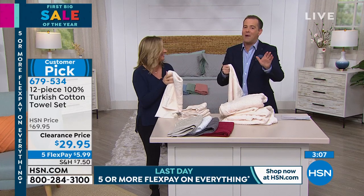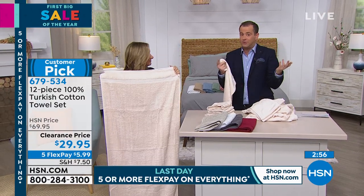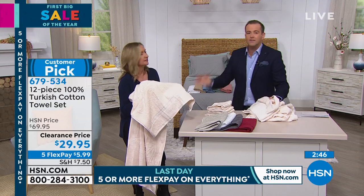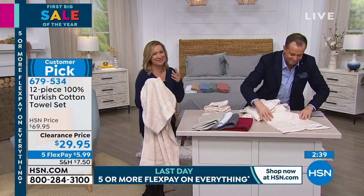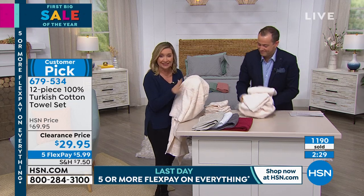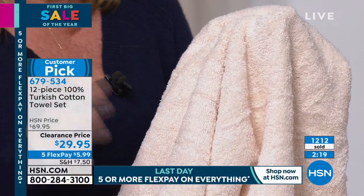From the Dobby that we've pre-shrunk, from the way they're finished around the edges, the loops on both sides — these are not inferior towels. And the customer pick rating was a 4.7. Aqua's sold out. Stone and wine — if you are on the phone, quickly confirm your order before they're sold out. If you want three sets, you will get free shipping and handling. You're getting a plentiful supply of hand towels, bath towels, and washcloths. You'll get everything you need.